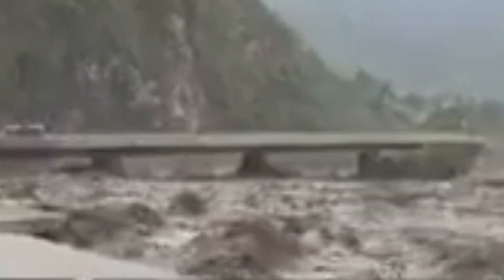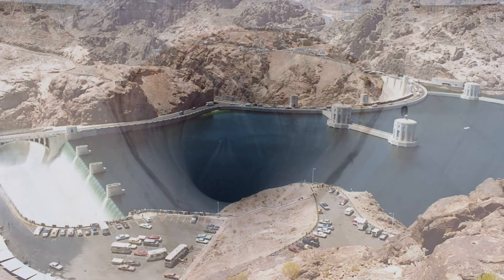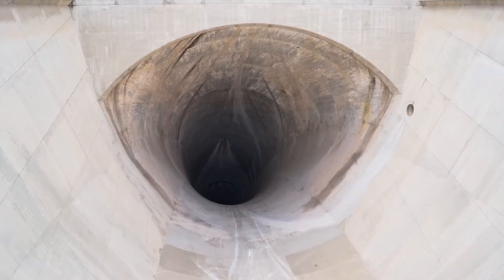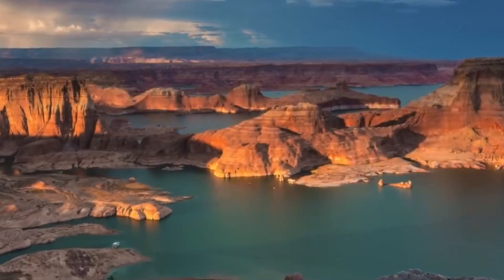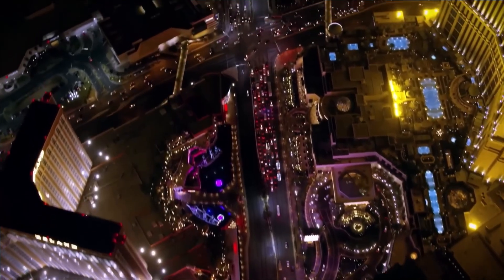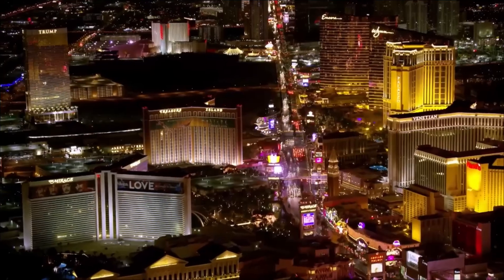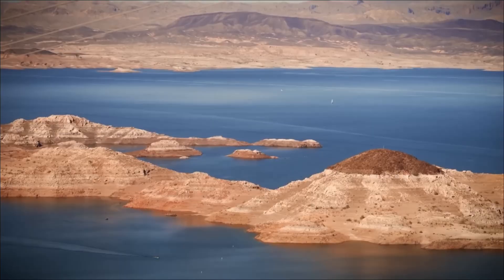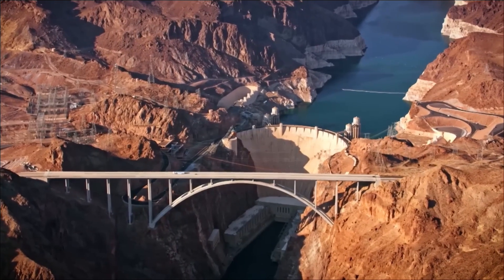Yet even those spared the floodwaters would not escape the fallout. More than 25 million people rely on Lake Mead for water, including the entire metropolitan area of Las Vegas. 90% of Vegas' drinking water comes from that reservoir. Without the dam, the city's taps would run dry, its fountains and casinos silenced, its population thrust into a crisis that no amount of neon could disguise. Henderson, Boulder City, and North Las Vegas would face the same fate, along with sprawling suburbs that depend on the Colorado's diverted flow.